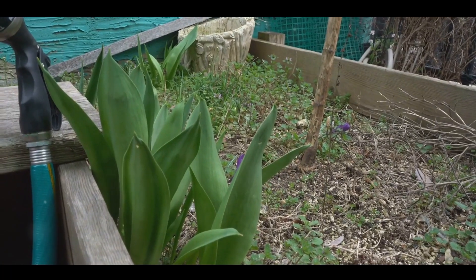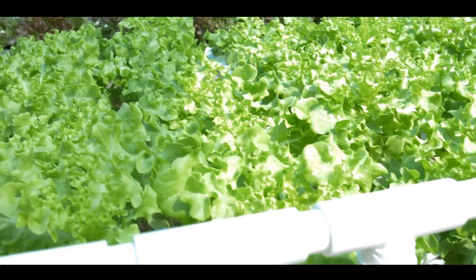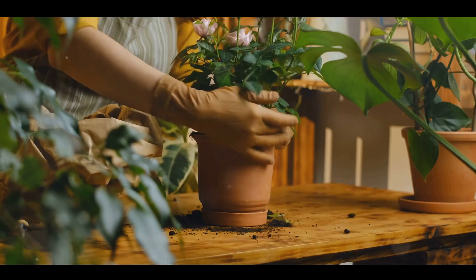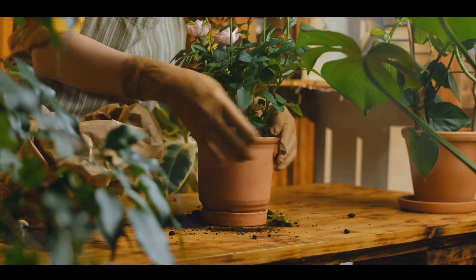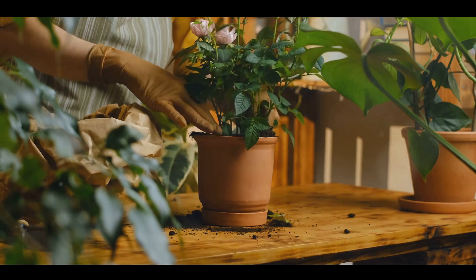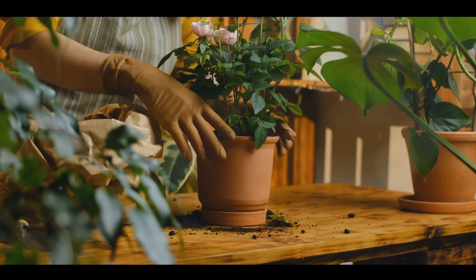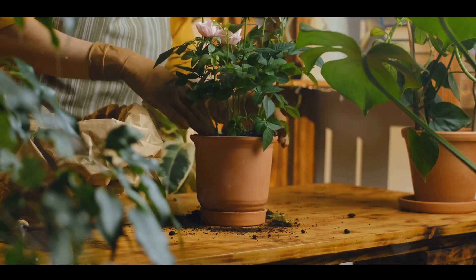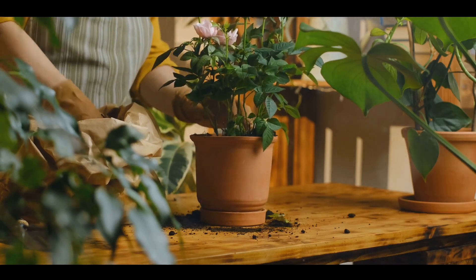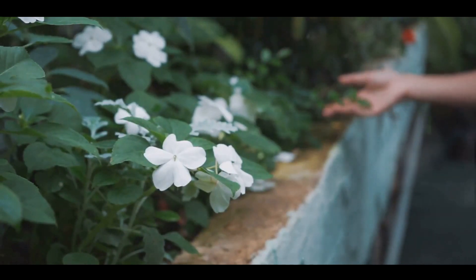From raised beds to vertical gardening, we're about to explore how to make the most of every inch of your space. We'll also touch upon choosing the right plants, intercropping, and succession planting to maximize your yield. The key is to work with what you have and not against it, embracing the unique challenges and opportunities that come with small space gardening. So, ready to turn that compact area into a blooming paradise? Let's get started.